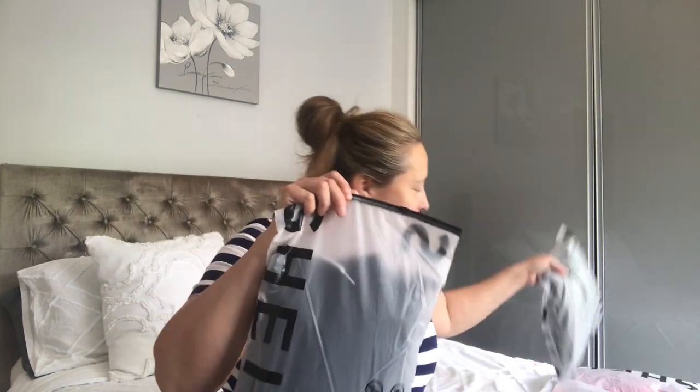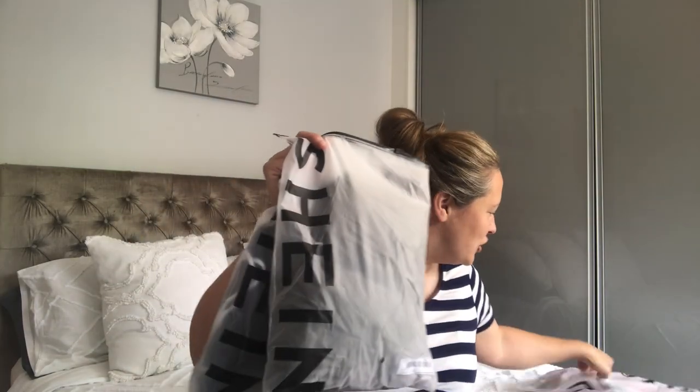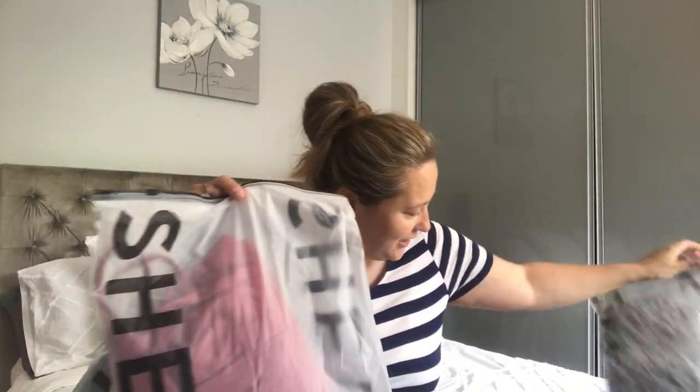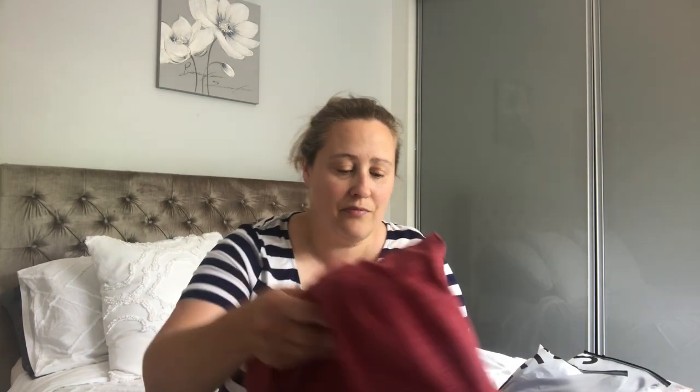I love how they come in these individual Shein bags — I think that is so nice. These are all of my little packages and I haven't opened any of them yet, so I'm really excited. I think I'll start off with this one. When I ordered the clothing, I went for something more casual, kind of sporty looking. I also wanted quite plain clothes — I didn't want anything too busy with patterns, because I've been picking up quite a lot of that kind of thing from the charity shop. So this is the first item.